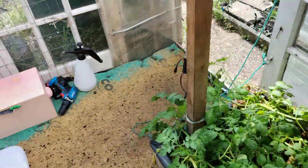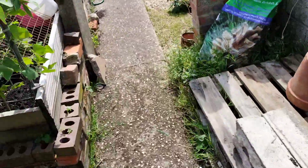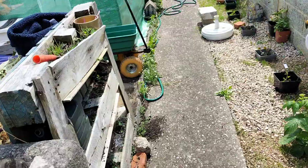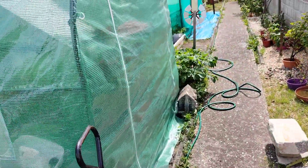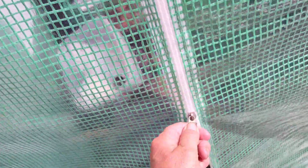Right, let's get into the polytunnel. I can imagine it's going to be stinking hot in there, and I hope my camera doesn't cut out because it's too hot, so we'll do a quick look in there.